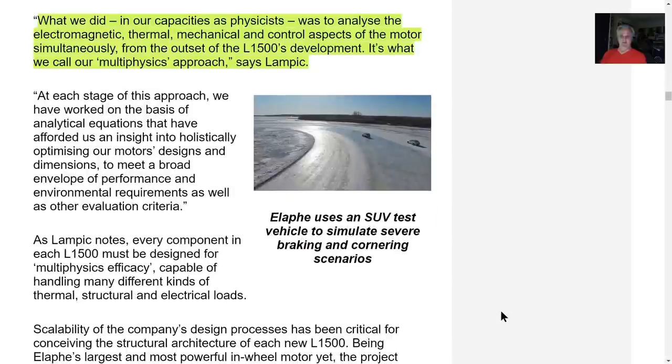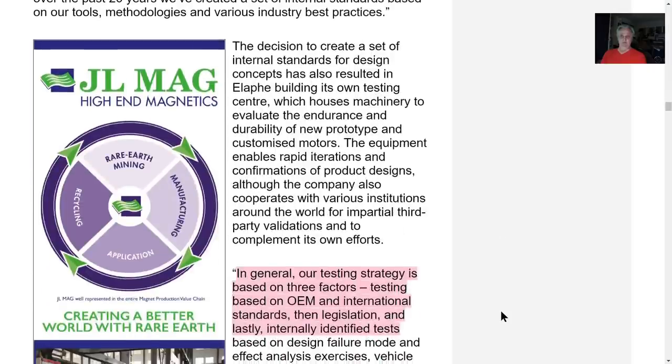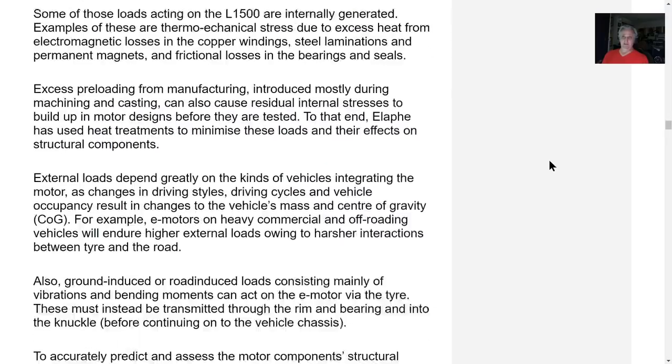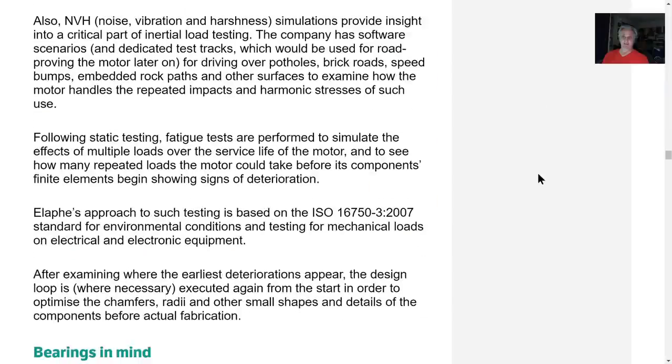Testing strategy is based on three factors: testing based on OEM and international standards — these have all been tested out to original equipment manufacturer and international automotive standards — then regional legislation, and lastly their own testing systems. These have been tested out for integration to OEM manufacturers.